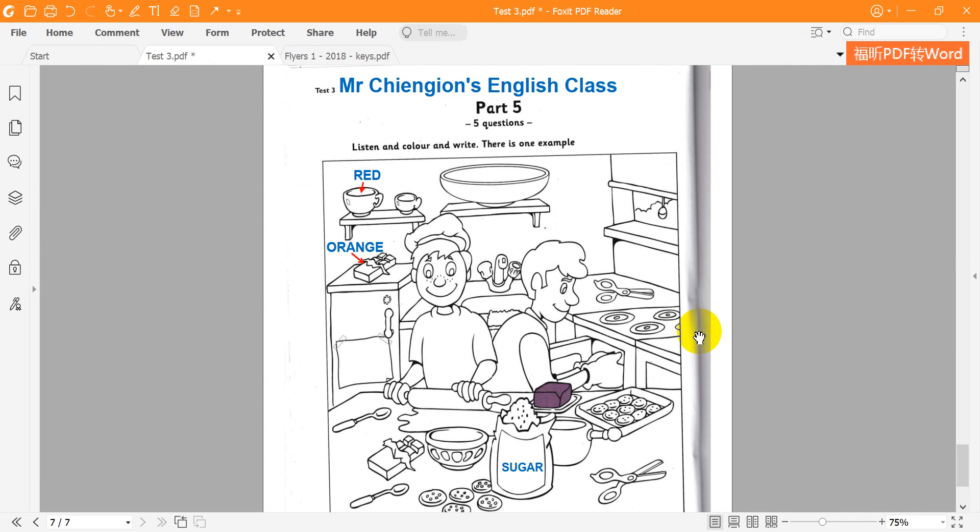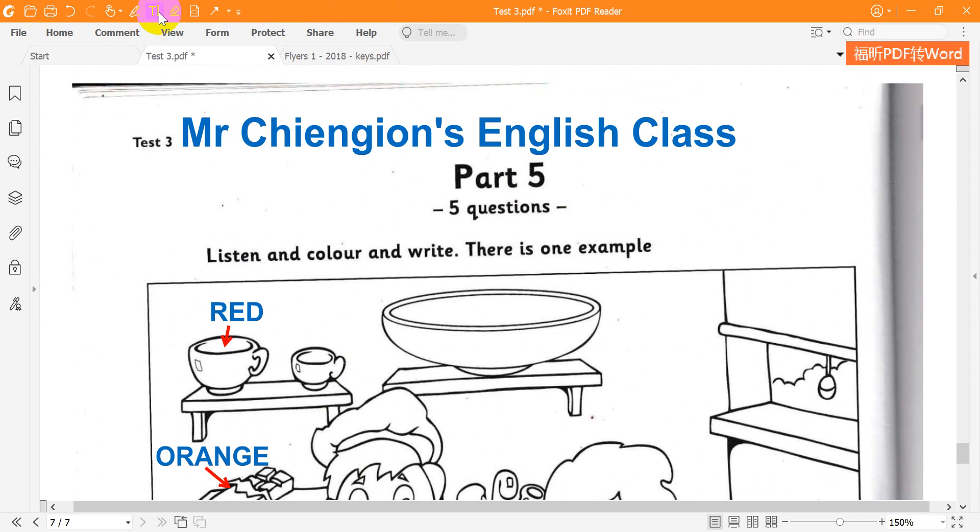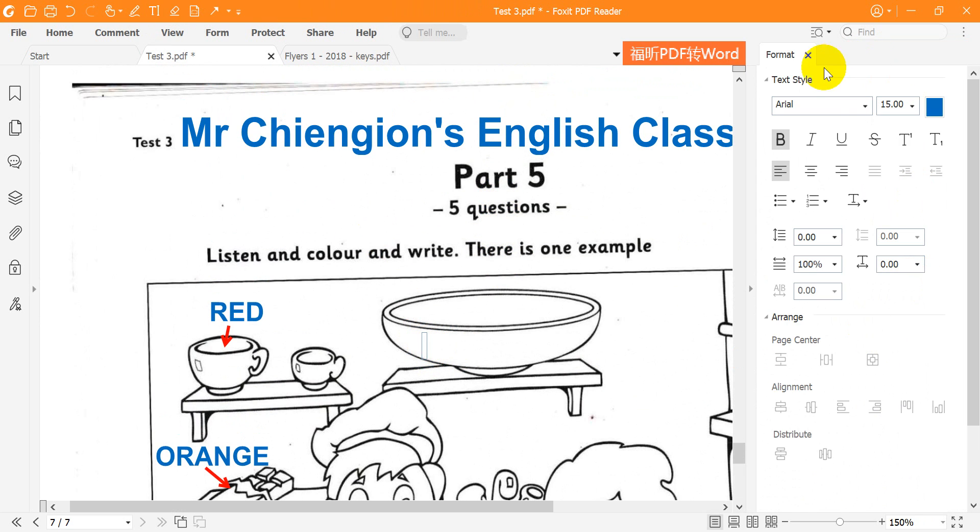Four. And can I write something else in the kitchen? What would you like to write? Can you see the very big bowl on the shelf? Yes, I can. Well, why don't you write the word olives on it? That's great.